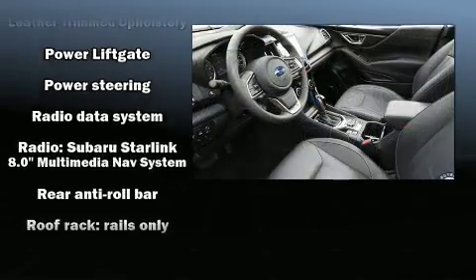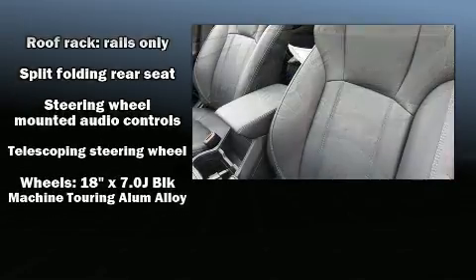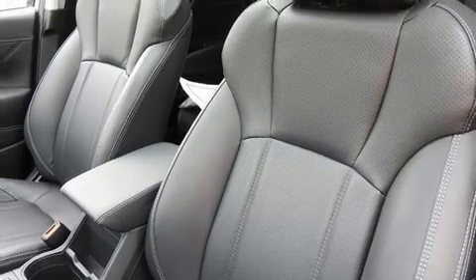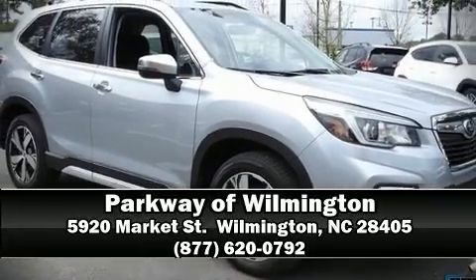The Carfax report details information related to past owners and service records. Our experienced sales staff is eager to share its knowledge and enthusiasm with you. Come on in and take a test drive.